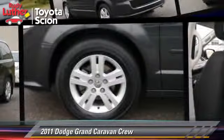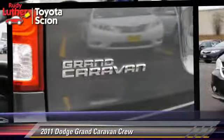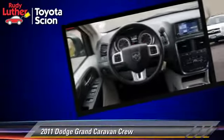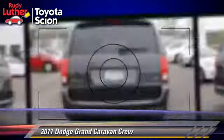The 2011 Dodge Grand Caravan, powered by a 3.6-liter V6 engine with a 6-speed automatic transmission. This vehicle, with fewer than 60,000 miles on the odometer, gets up to 18 miles per gallon.